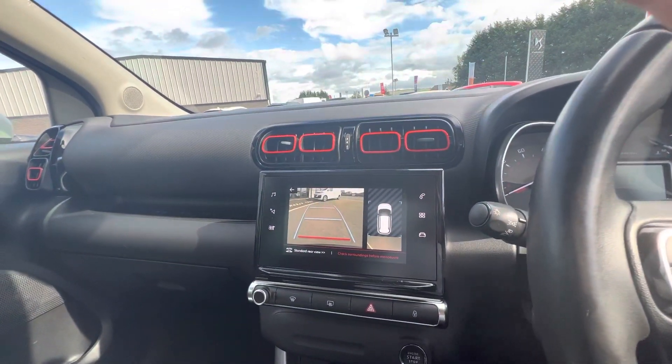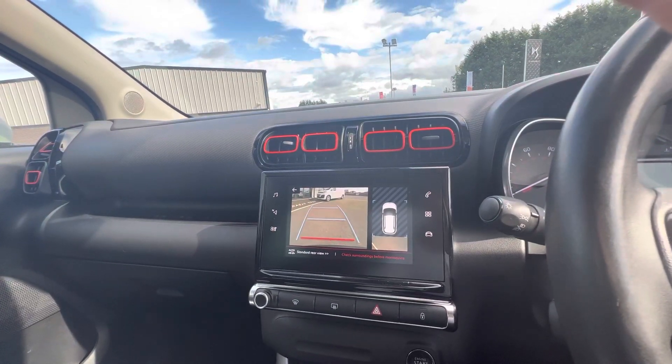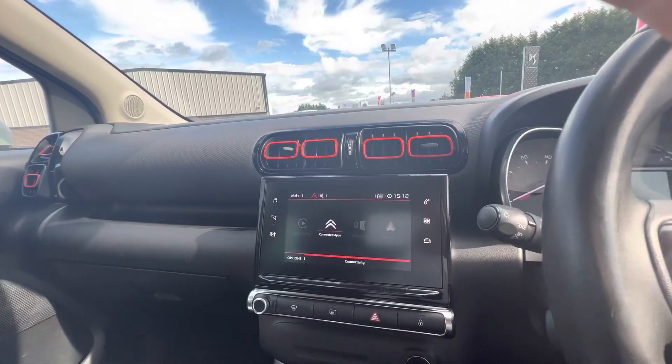So folks, if you want any more questions on the Citroën C3 Aircross, you can give us a quick call on 071 811 1470. Thanks, folks!